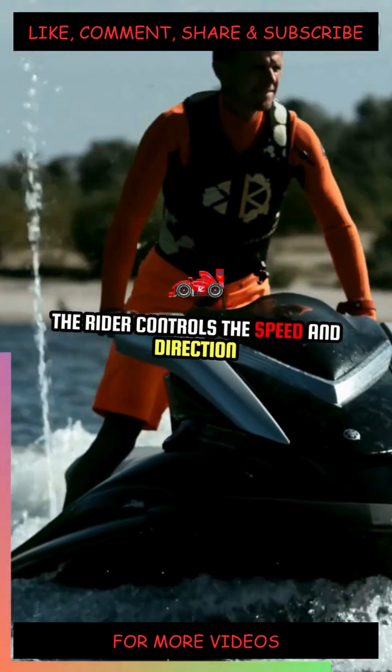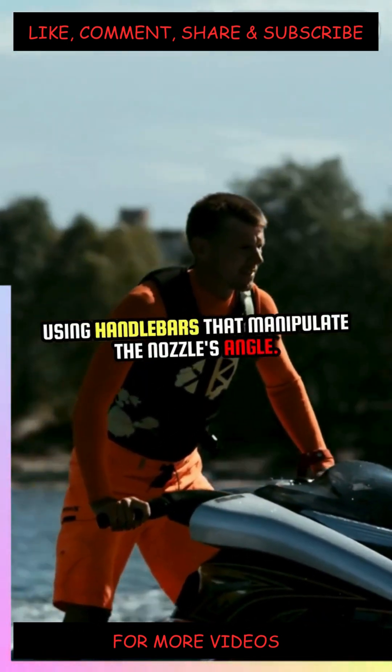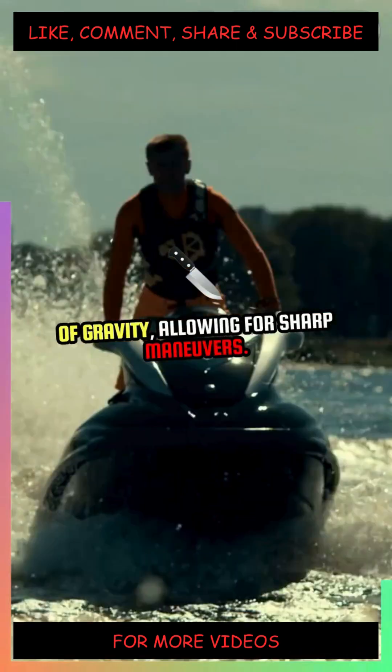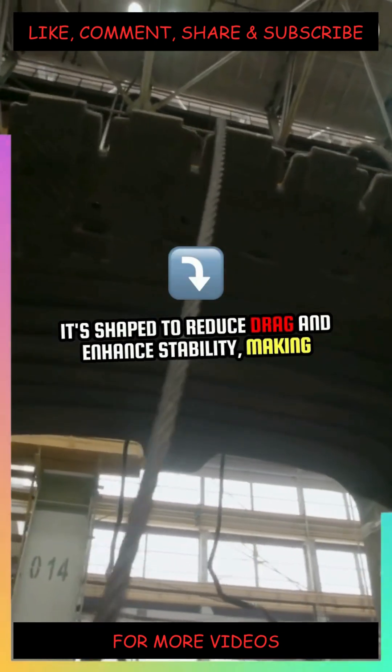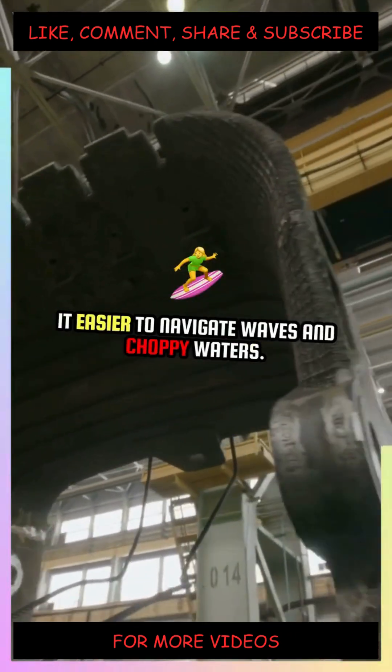The rider controls the speed and direction using handlebars that manipulate the nozzle's angle. Leaning into turns shifts the center of gravity, allowing for sharp maneuvers. The hull design is crucial too — it's shaped to reduce drag and enhance stability, making it easier to navigate waves and choppy waters.